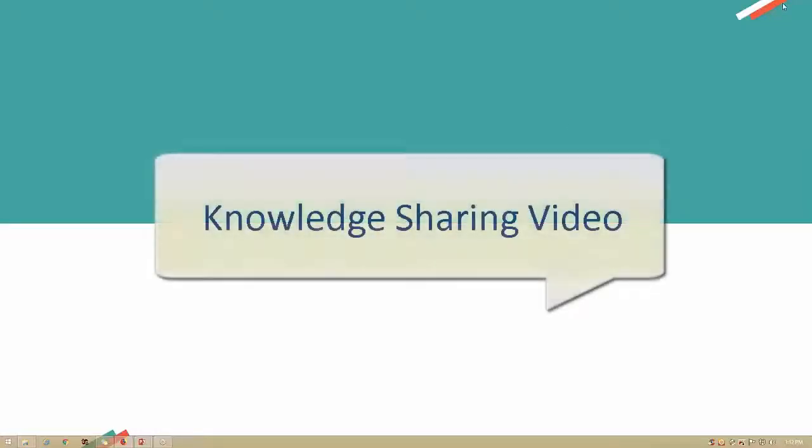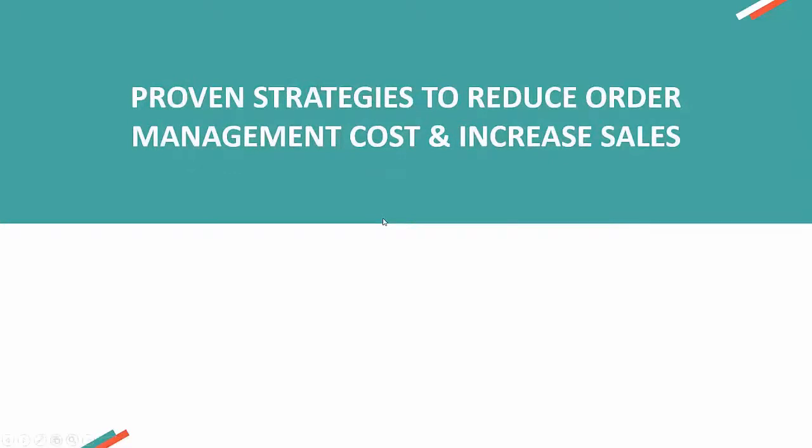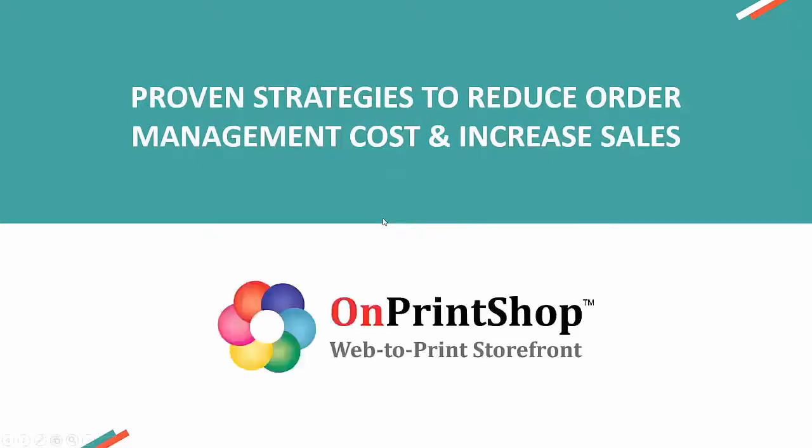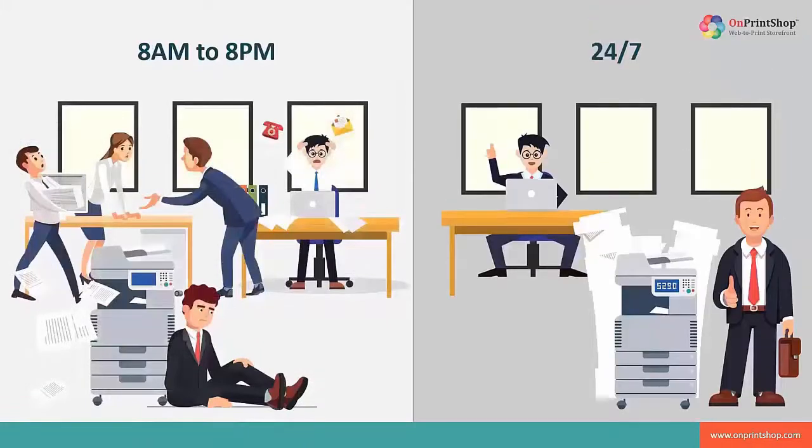Hello dear printers. This is a knowledge sharing video with a core subject called Proven Strategies to Reduce Order Management Costs and Increase Sales. We know that the title has made you want to take a look at this video. This knowledge sharing video is for you to save time, providing you with enough time to utilize it in more productive activities.